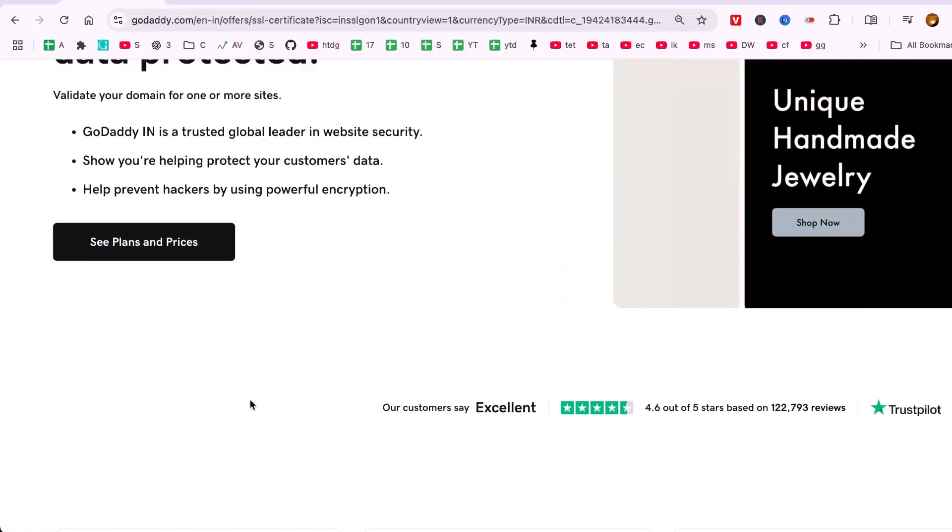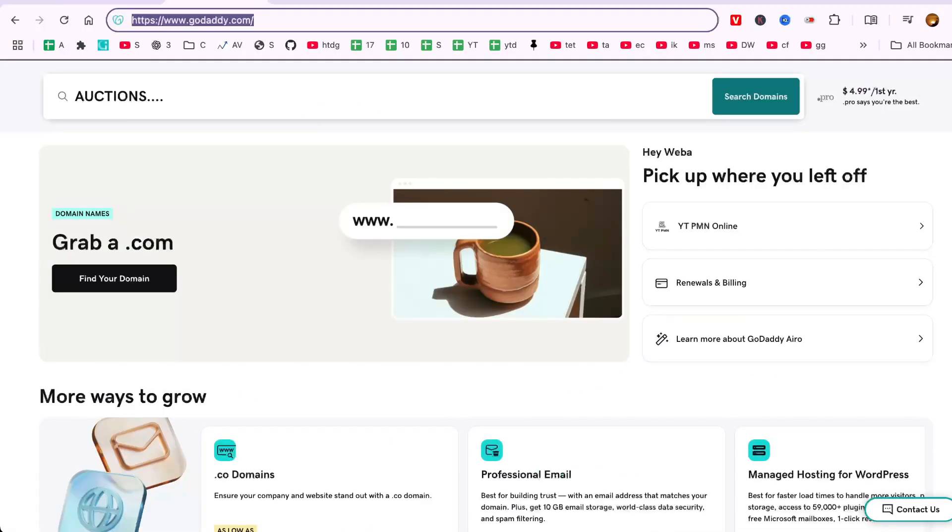Start by opening your web browser and heading over to the GoDaddy website. Once there, click on the sign in button and enter your credentials to access your account. You'll be taken to your account dashboard, where you need to navigate to the Security section.